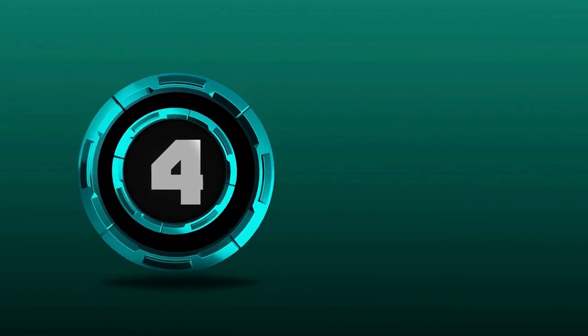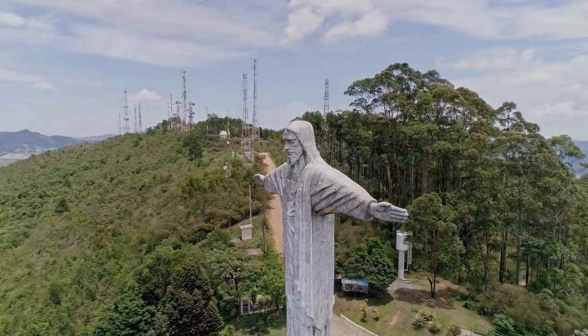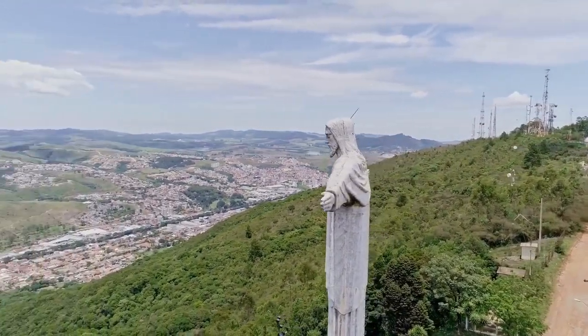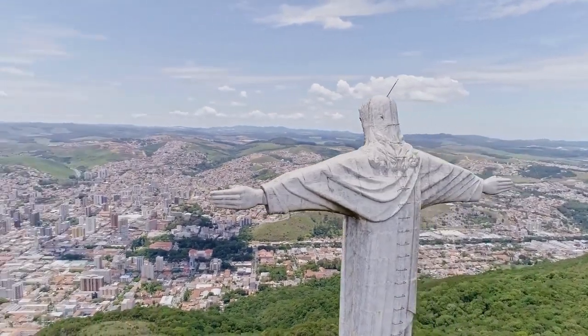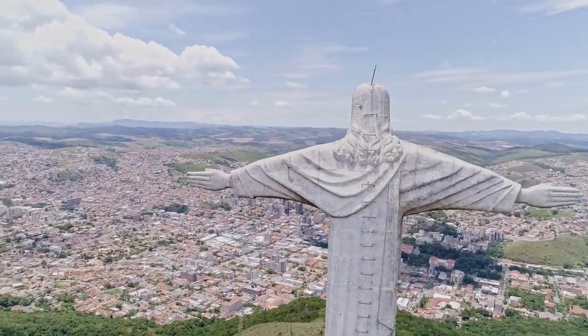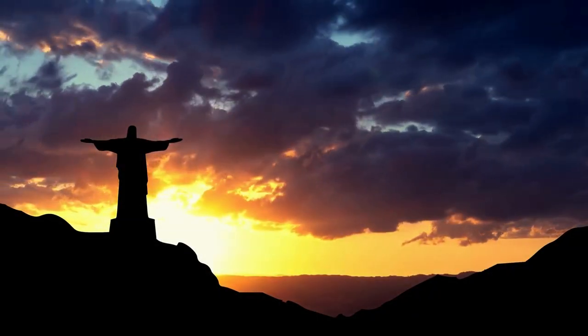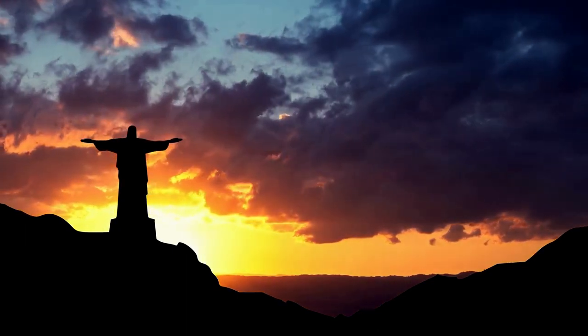Nestled among the green hills of Rio de Janeiro, Brazil, stands an imposing figure that seems to reach for the sky. It is none other than the Christ the Redeemer statue, perched atop Mount Corcovado at an elevation of approximately 710 meters (2,000 feet) above sea level. The statue itself stands 38 meters tall and depicts the beloved figure of Jesus Christ with arms outstretched in a welcoming gesture that seems to embrace the city below. This iconic statue was commissioned by the Brazilian government in the 1920s as a symbol of peace and welcome to all who visited Rio.